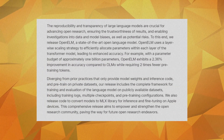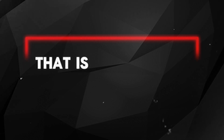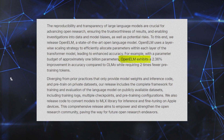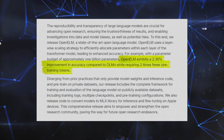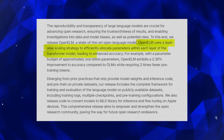OpenELM. Consider an AI model that produces excellent results while using minimal resources. That is what makes OpenELM so special. It outperforms previous models in accuracy by a significant margin — 2.36% — all while using half the amount of training data. This increase in efficiency is achieved using a technique known as layer-wise scaling.